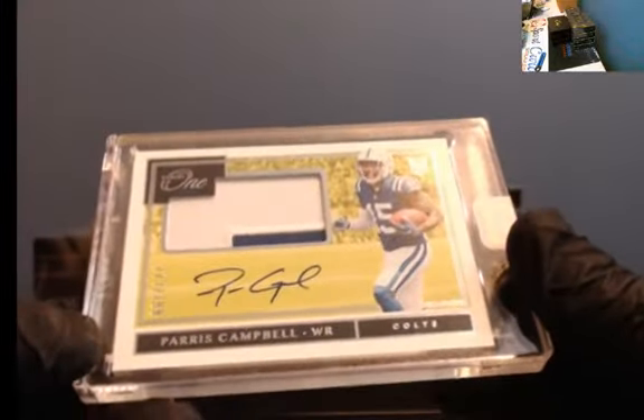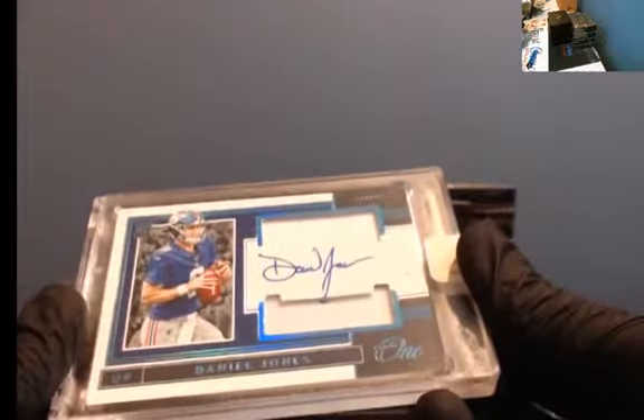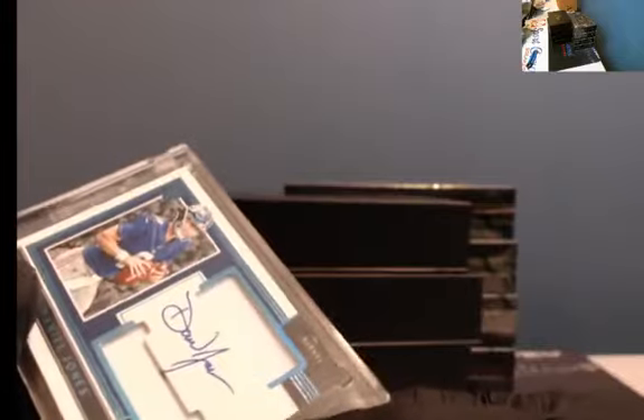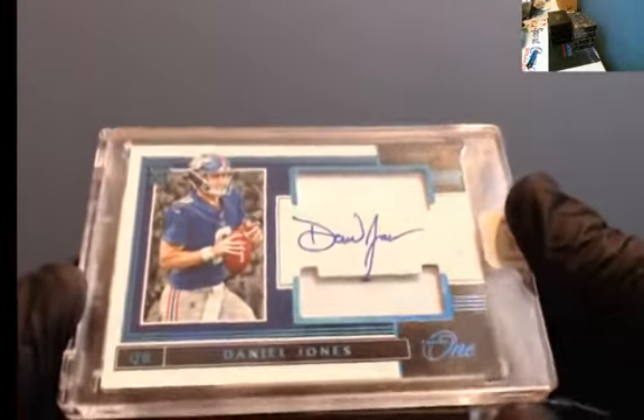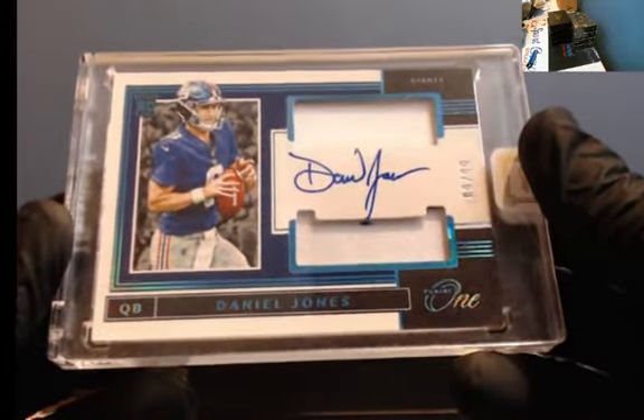This spot's got two. To 199, a little more blue, two-color patch for Parris Campbell — more patch this time, two-color to 199. I'll select it at 9:30 Central time, that's about 45 minutes. Nine of 99, Daniel Jones. Sucks that it's a napkin. Danny Dimes to 99, nice hit.